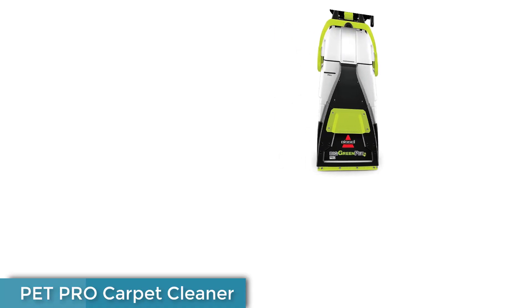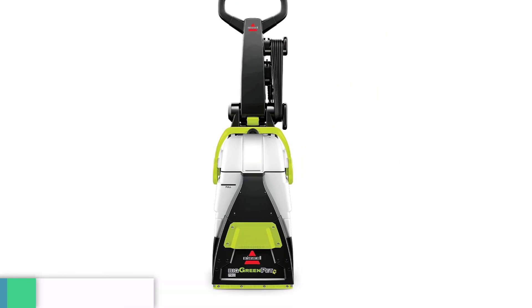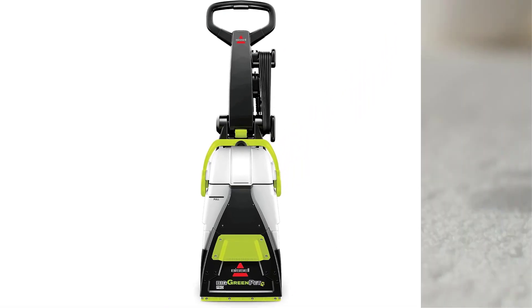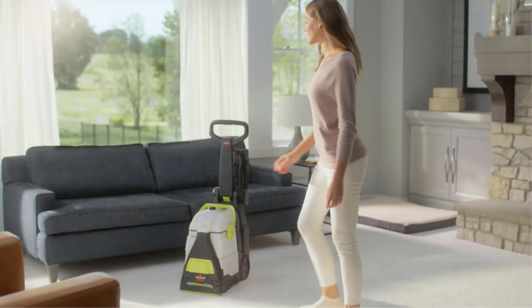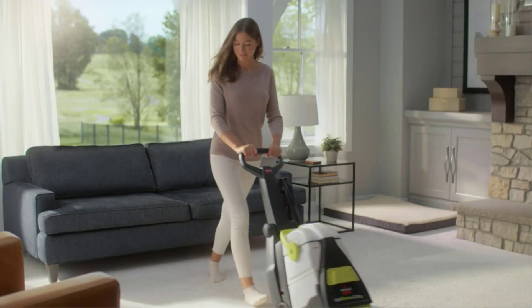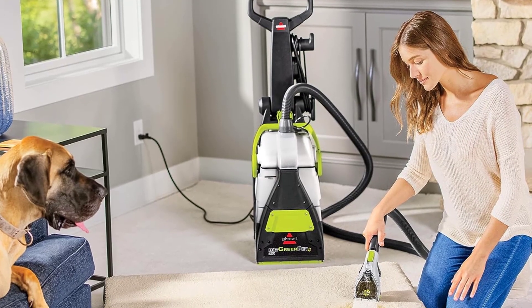Number 1: Pet Pro Carpet Cleaner. The Bissell Big Green Pet Pro completely rid our carpet of wine stains, fresh coffee, and chocolate syrup with the help of its power brush and numerous cleaning attachments. And after two months of consistent use, it has significantly brightened white carpeting and eliminated lingering pet odors.